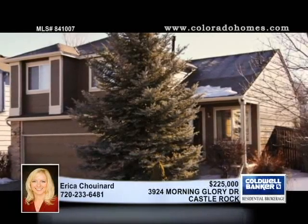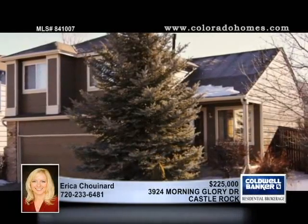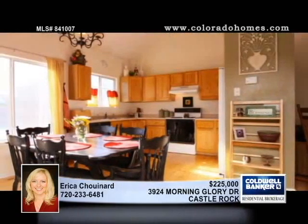Very inviting, this well-maintained tri-level home with an unfinished basement sits on a good-sized lot in Castle Rock. The handsome exterior features newer paint. Hardwood floors flow from the generous living room to the gorgeous and functional kitchen.